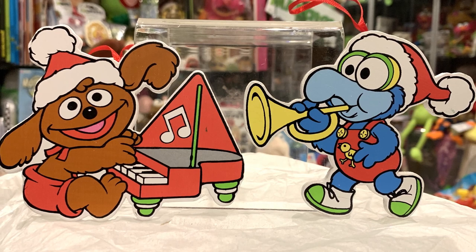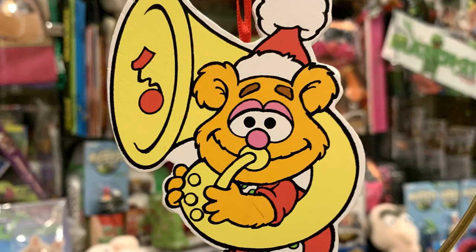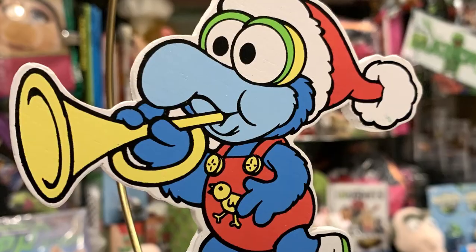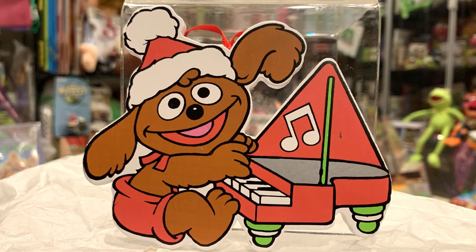Kurt Adler did not just produce Muppet ornaments — they produced Muppet Babies ornaments as well. Here we have flat Muppet Babies ornaments of Gonzo, Rolf, and Fozzie. The Muppet Babies ornaments appear to be in some sort of parade, so you could parade them around your tree. You have Gonzo with a trumpet, Fozzie with a tuba, and of course Rolf with his piano. Maybe they're rocking around your Christmas tree.